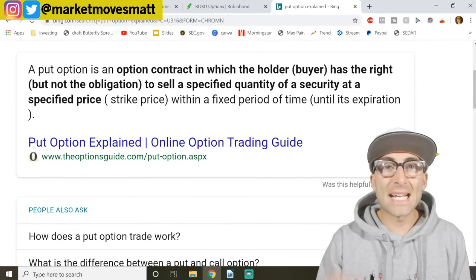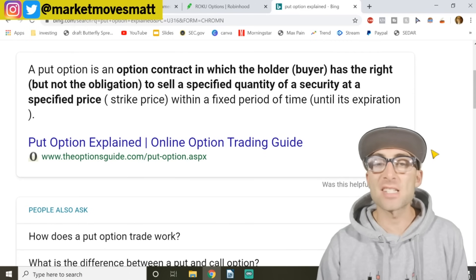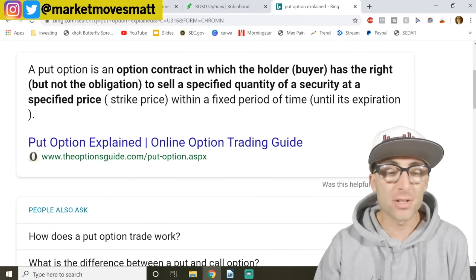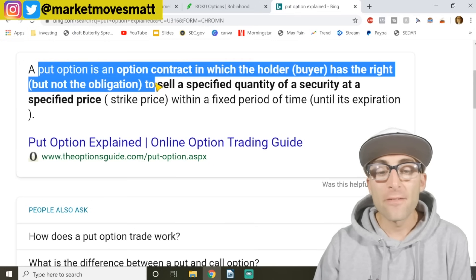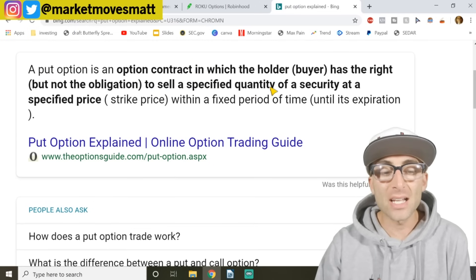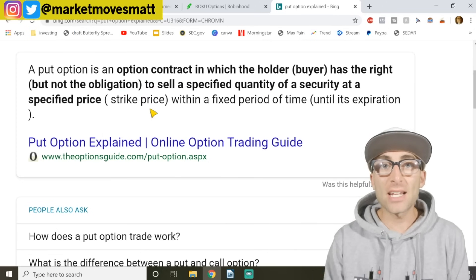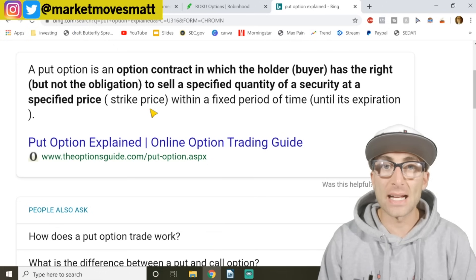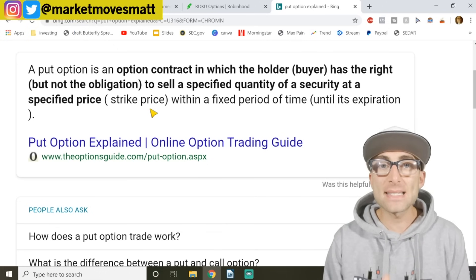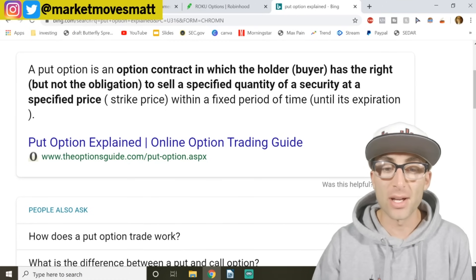Before we get into selling put options let's go over the quick definition of what a put option does because it's so important you understand this. A put option for the buyer is the right to sell a specified quantity of the security at the strike price. Options control 100 shares of the stock, and put options allow you to sell 100 shares at the specified strike price.